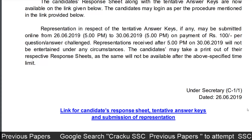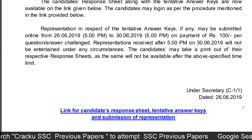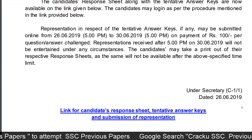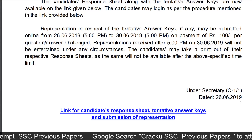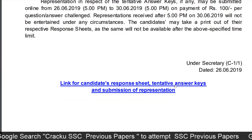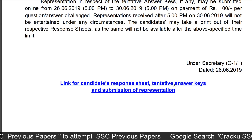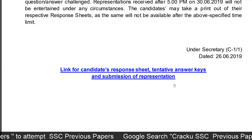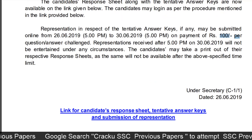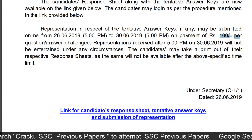Representations received after 5 p.m. on 30 June 2019 will not be entertained under any circumstances. Candidates may take a printout of their respective response sheets as they will not be available after the specified time limit. If you have any queries on any question or answer, you can challenge them by paying Rs. 100 per question or answer, within the window of 26 June 2019 5 p.m. to 30 June 2019 5 p.m.